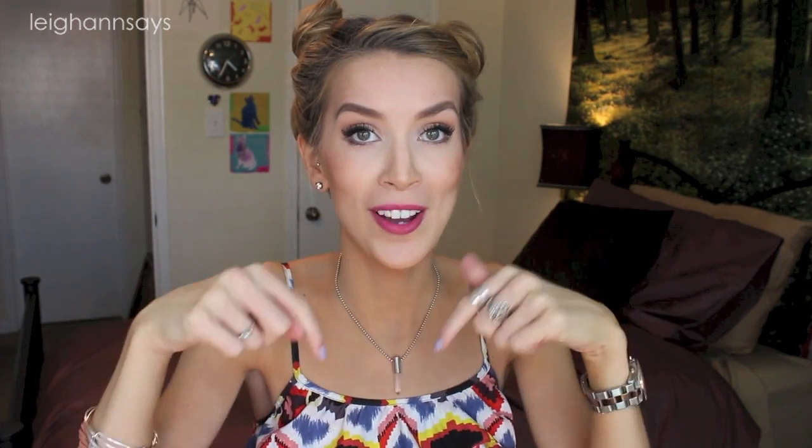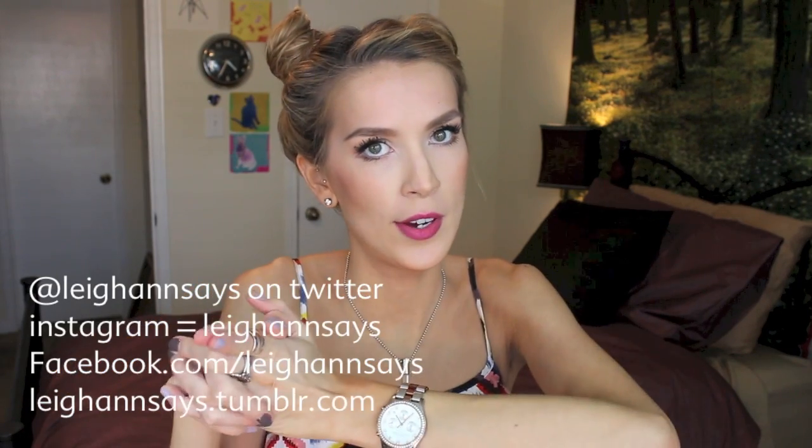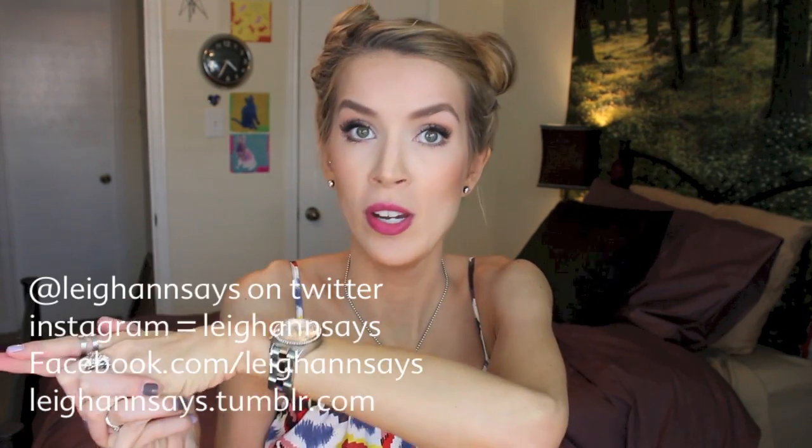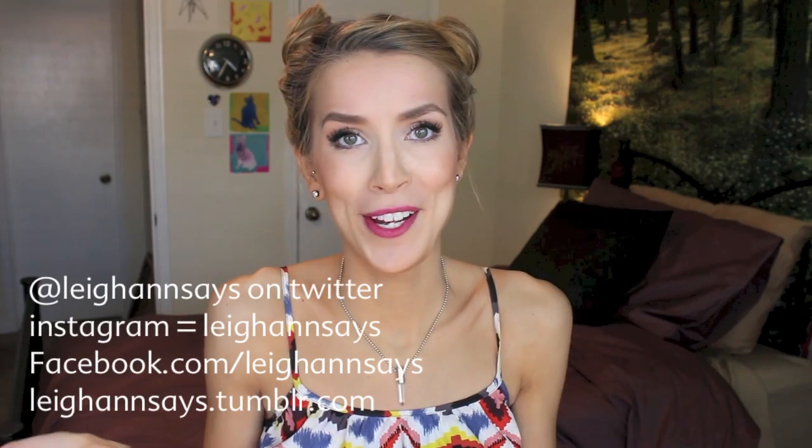So that's everything I got. I hope you enjoyed it. Thumbs up if you liked the video. If you have any comments or questions, you can comment down below. You can also find me on Instagram, Tumblr, Twitter, or Facebook — all those links will be down below. It's Leanne Says everywhere. I'm really easy to find. If you have not subscribed, please do so — click the button somewhere.